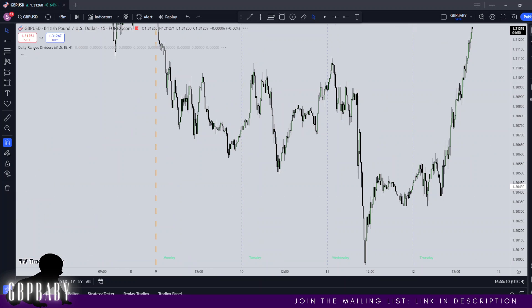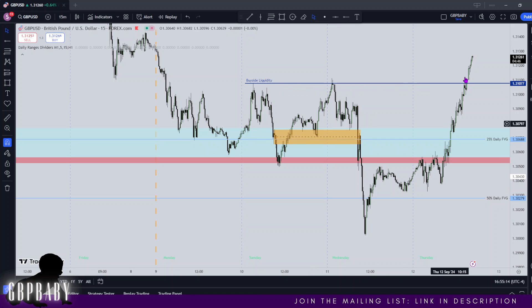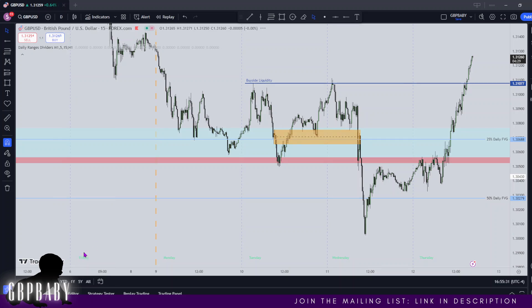So if we're expecting lower dollar tomorrow, what does that mean? We want to see higher pound. Would you look at that — buy side liquidity has been ran. Now pound — if you've been watching my videos this week, I was expecting us to find support at this level. We traded through it right down to the 50% daily fair value gap, and then you can see we're using that same level which I called as support now.